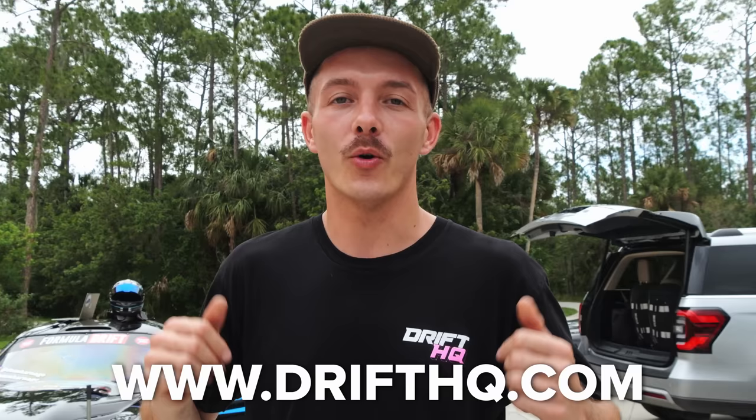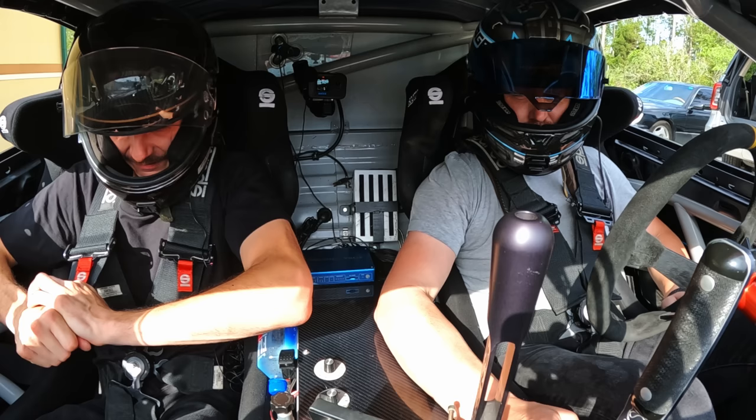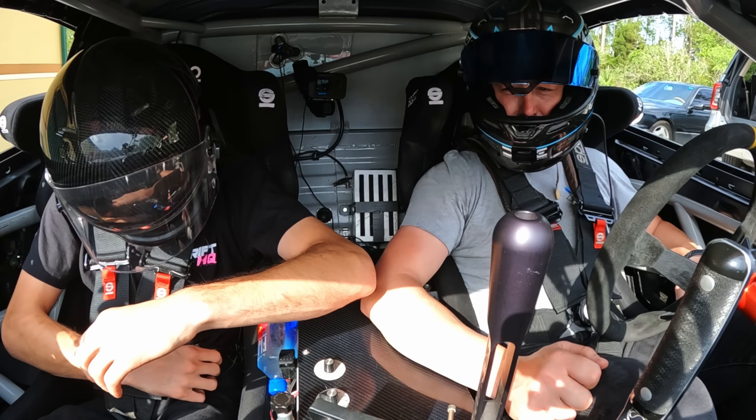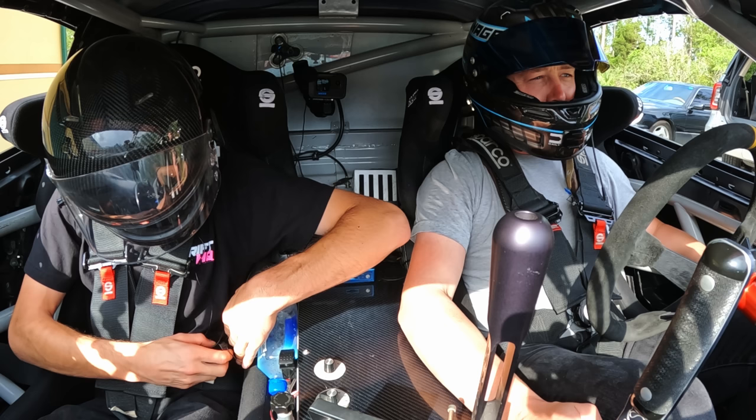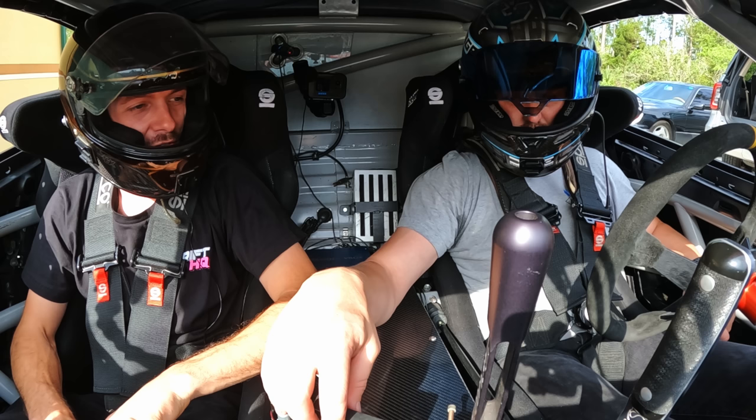Before we go take this thing for a rip, a quick reminder: from street cars to show cars to pro cars, we've got you covered at DriftHQ.com — insanely knowledgeable staff and a ton of parts on the shelf. I'm actually properly excited — I think this is one of the coolest sounding cars in FD. The Viper is such an American car but I don't think of it as one. It's weird — it's not a supercar, it's not really a Corvette, it's like one tier above a Corvette.